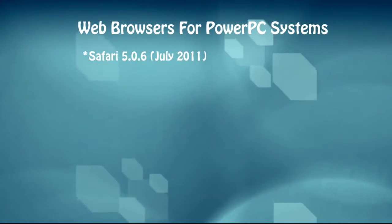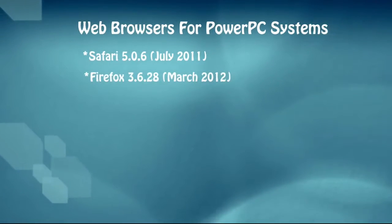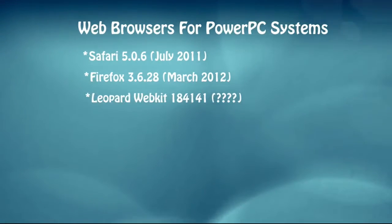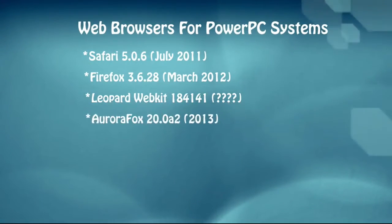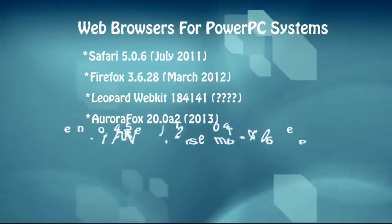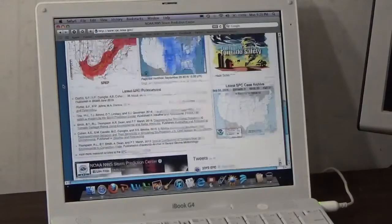Web browsers on the PowerPC platform are really becoming limited. We have Safari 5.0.6 released in July 2011 — the very last version built for PowerPC. Next, Firefox 3.6.28, released March 2012, the last officially supported version for PowerPC. There's also Leopard WebKit, a modified version of WebKit. Then Aurora Fox 20.0.82, released in 2013, a modified version of Firefox for PowerPC. Finally, TenFourFox 45.4.0, the most up-to-date browser of the five.